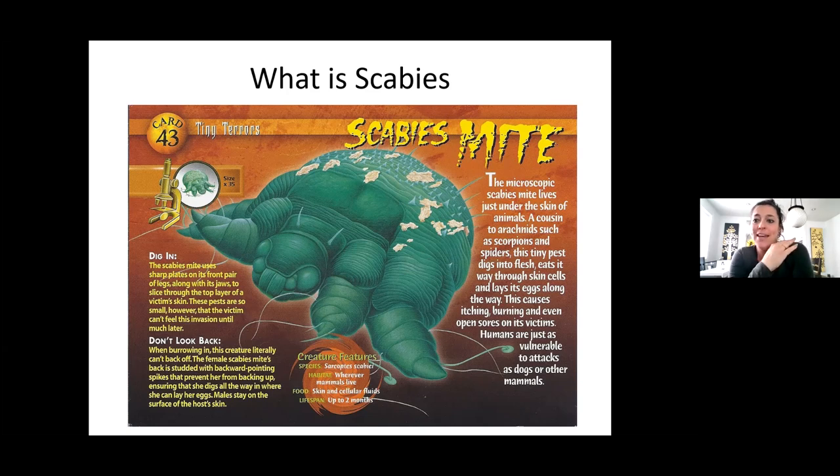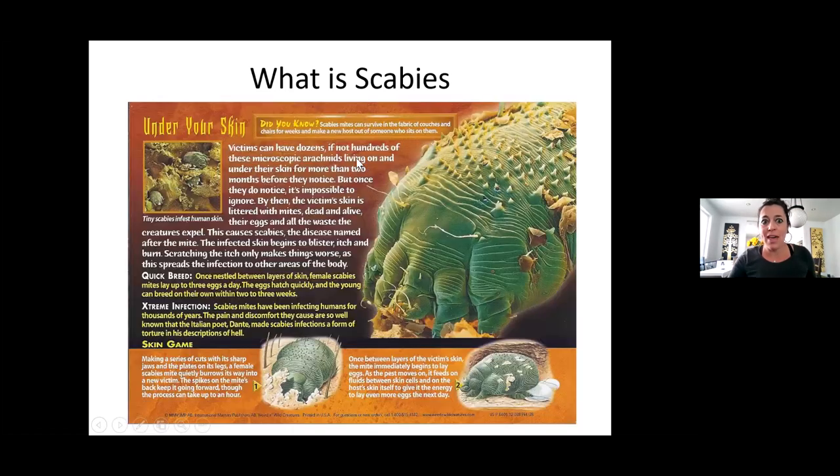I apologize beforehand because you may itch during this training — some of this stuff is kind of gross-looking, but super important that we know what to look for. They really, really dig in, and you can see there are spikes on their back. Once they dig in, they don't look back — as a burrowing creature they go in and cannot back up. Victims can have dozens, if not hundreds of these living on and under their skin for months before they even notice.